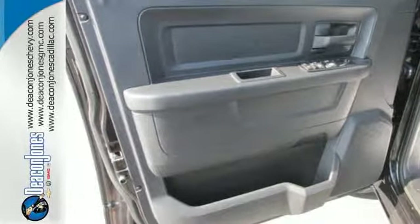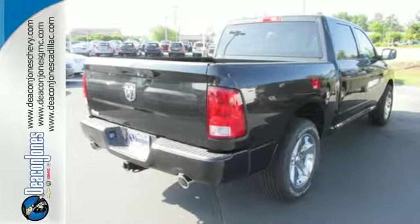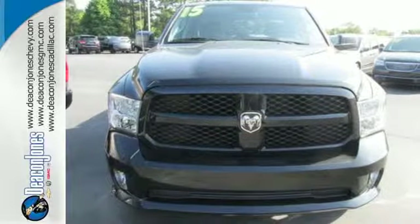The Uconnect audio system and remote USB port are only the beginning of the long list of features of this hard-working truck. Ready to work? Come see how this Ram 1500 is the perfect truck for you.